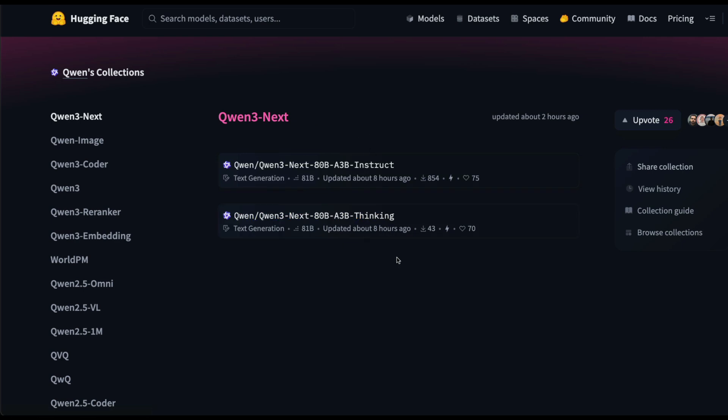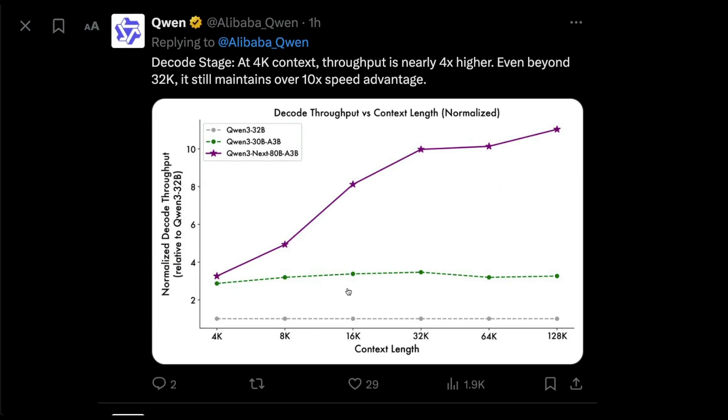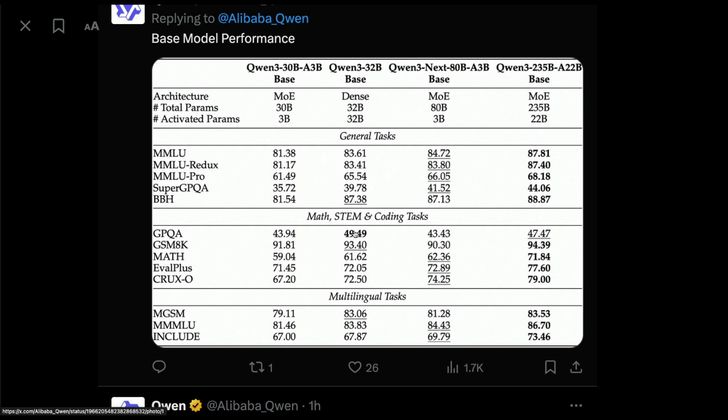Qwen has open sourced both models and they've been very open about the fact that this was quite an experiment they've been doing for over a year, and the result has been quite successful. If you look at the benchmarks, the model seems to be really good. From a base model perspective, Qwen3 Next 80 billion is the model we are looking at right now, comparable to similar-sized models.